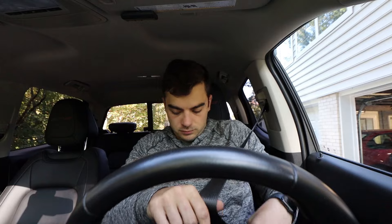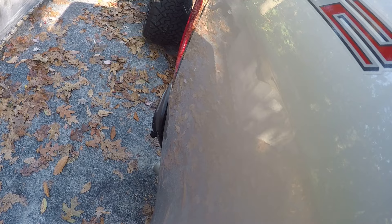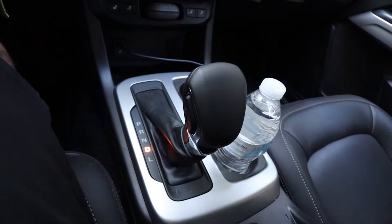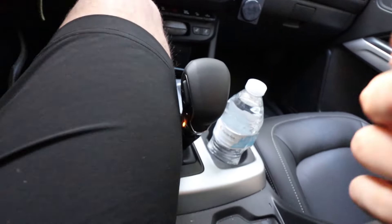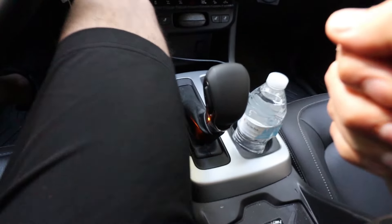Still loving this shift knob — haters still say their knee never hits it, but if your knee ever sits like this it would definitely hit it. In cruise control the old one would too. Anyway, here we're just putting around in a normal city environment.